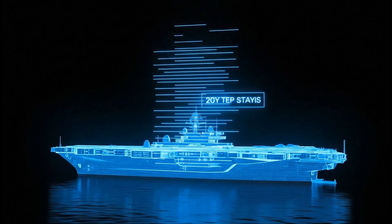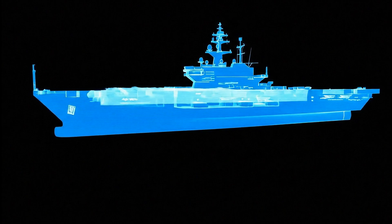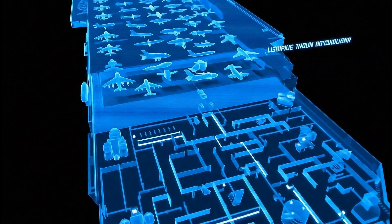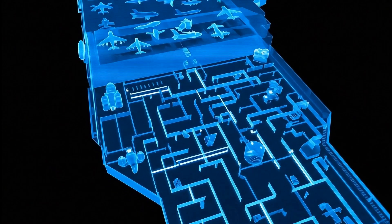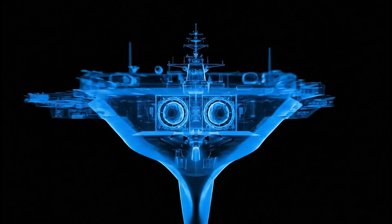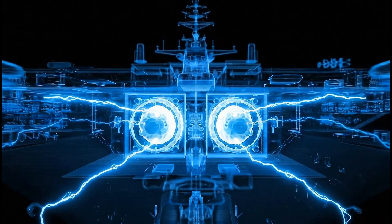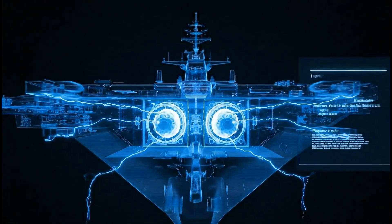100,000 tons barely tells the story. This is a vertical city. The command tower known as the island rises 20 stories above the waves. Below the flight deck, a cavernous hangar bay holds an air wing of more than 75 aircraft. Below that, a labyrinth of passageways connects workshops, medical bays, and living quarters for a crew of more than 5,000 people — all powered by two nuclear reactors giving this fortress unlimited range and the ability to operate for more than 20 years without refueling. It is, for all intents and purposes, a self-contained world.